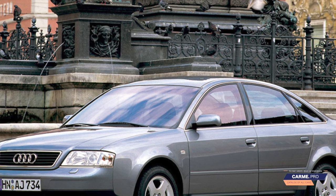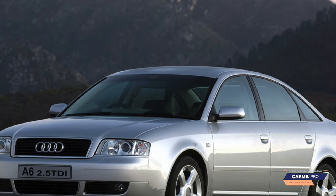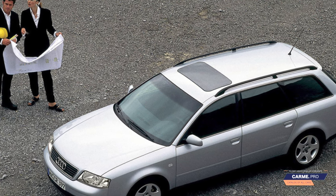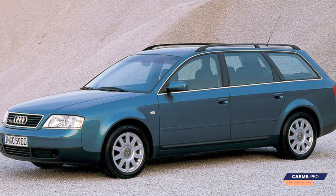In general, the 2.5 TDI did not pretend to be resourceful and reliable before, and with age there are probably even fewer surviving engines left. You can consider them, but only after a thorough diagnosis and from a caring owner. In this case, it is better to look for copies after 2003 with an improved timing.